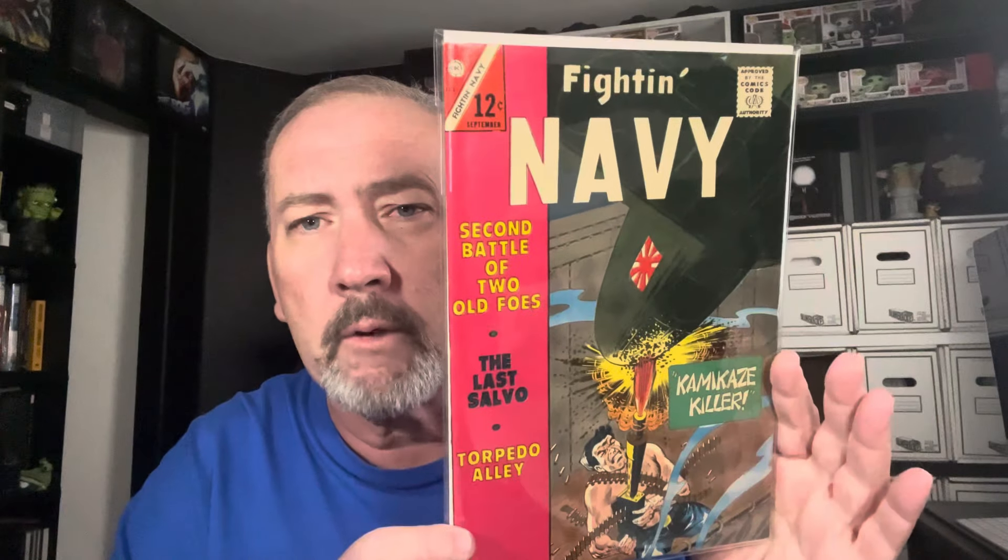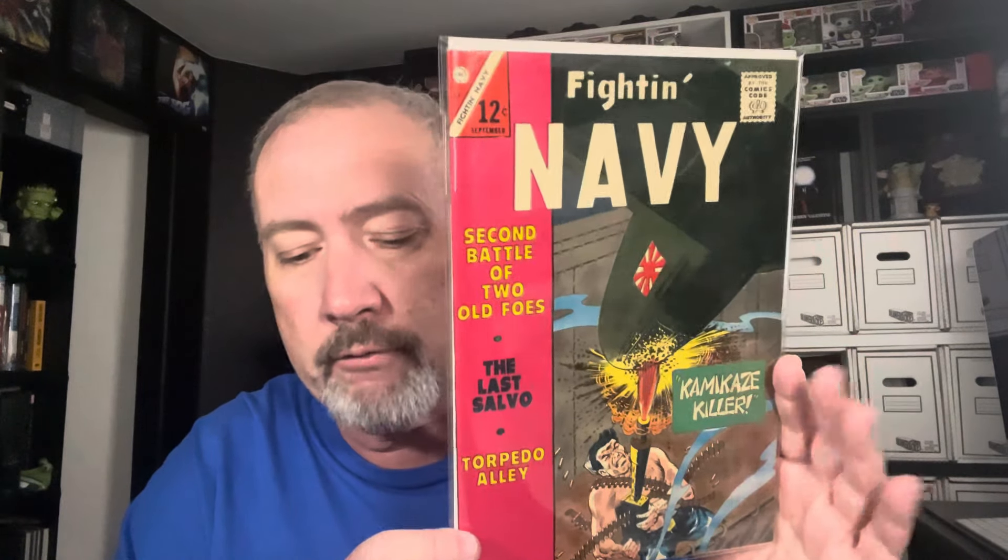Fighting Navy number 122 — we talked about the rising sun; there's the rising sun right there. Really really nice book, high grade. Hard to find these in high grade; I found a nice collection a long time ago. This has a Nick Cardy cover and art on one of the stories — this is The Unexpected number 161, 100 page giant.